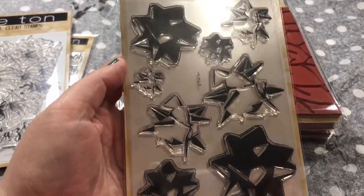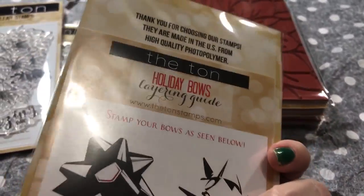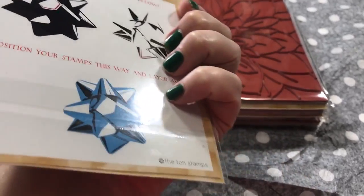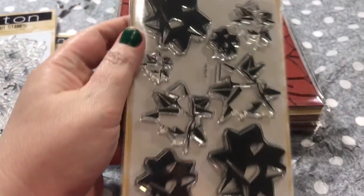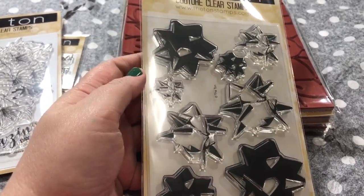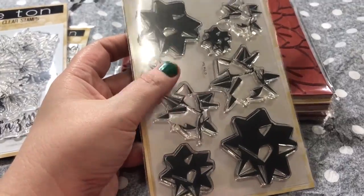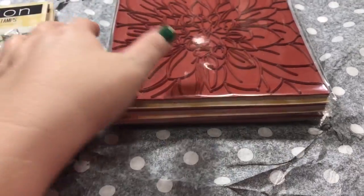This is one I noticed being used around the holidays — it's called Holiday Bows, I think. It's like a three-layer stamping bow and it kind of looks 3D. I really want to try that, and since I missed getting it near the holidays, I think I can turn it into a birthday bow as well.